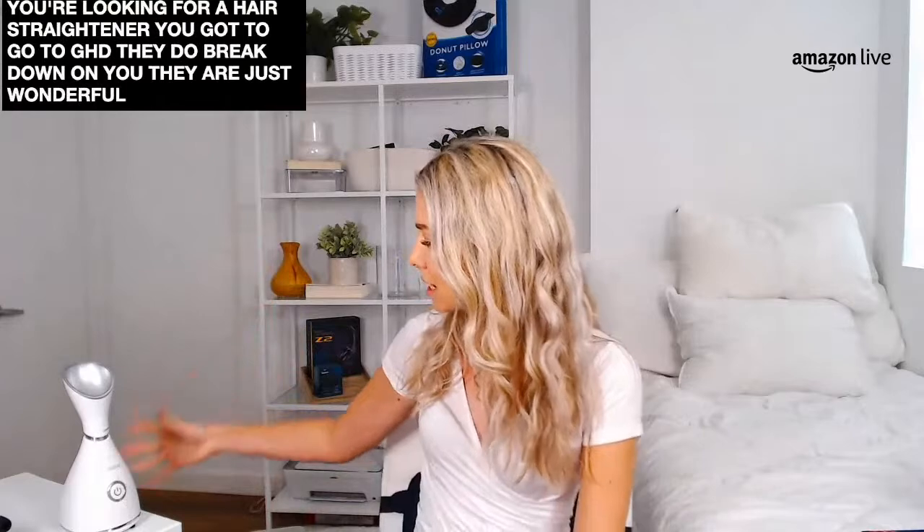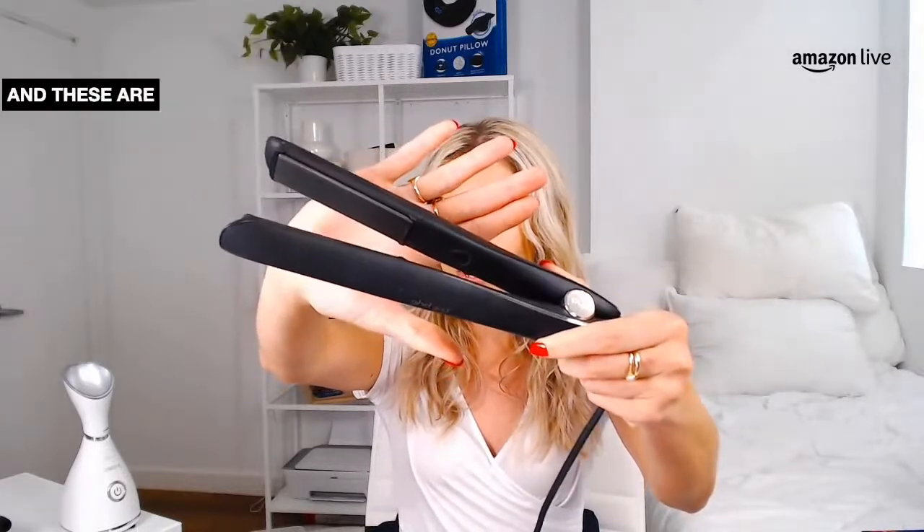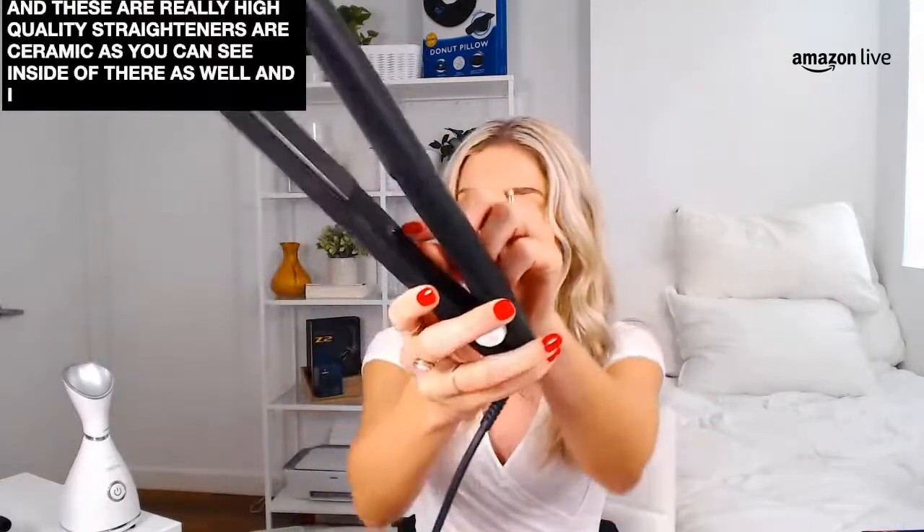Next up, we have one of my favorites — the GHD Gold Styler. I have one here beside me so I'm going to do a little demo to show you just how awesome this is. If you're looking for a hair straightener, you've got to go GHD. They don't break down on you — they are just wonderful little devices for hairstyles of all kinds. GHD stands for Good Hair Day, and these are really high quality ceramic straighteners that heat up super fast.